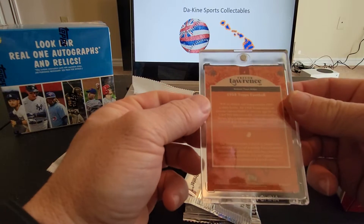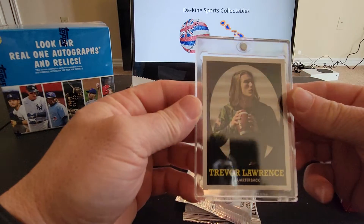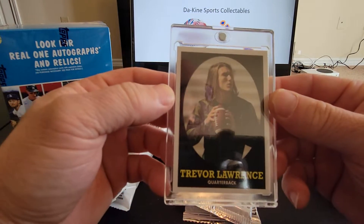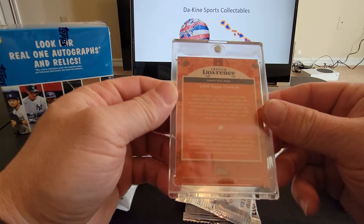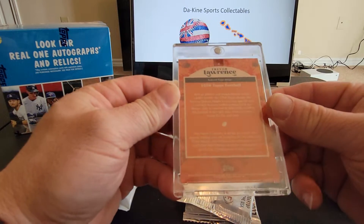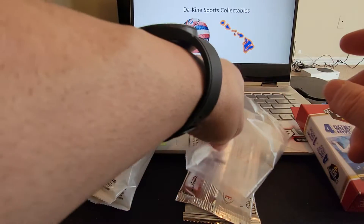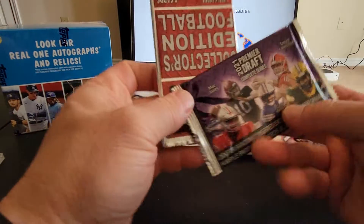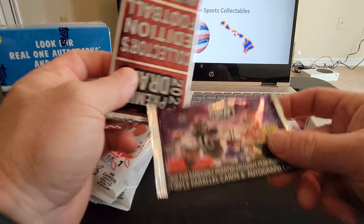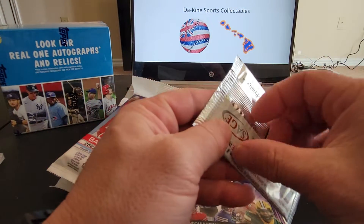We've got a Trevor Lawrence — that's a pretty nice card there. Trevor Lawrence. And a 1958 Topps Football card. I'll have to take a look into that later, that's pretty cool. And then we've got 2021 Premier Drafts, a collector's edition from Sage.